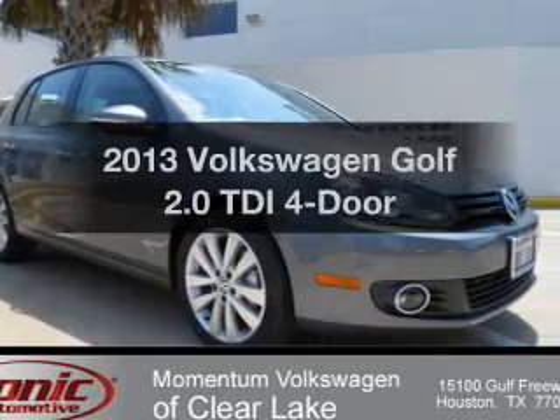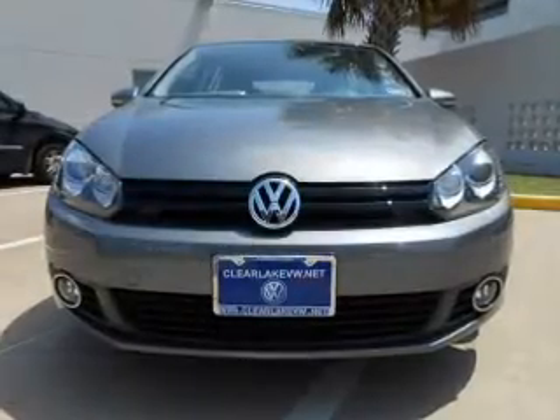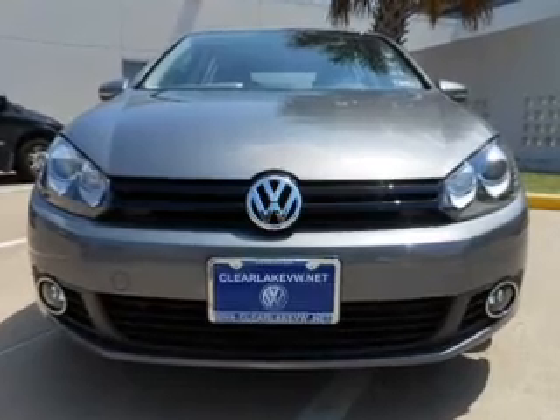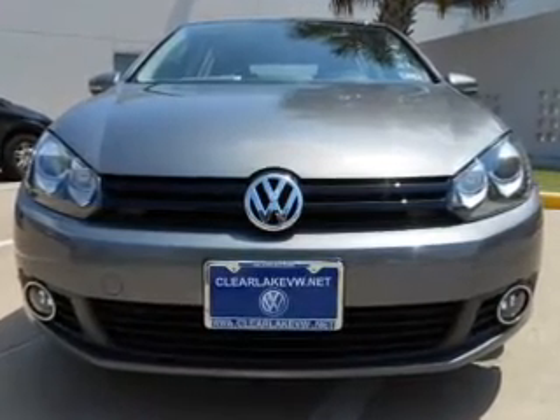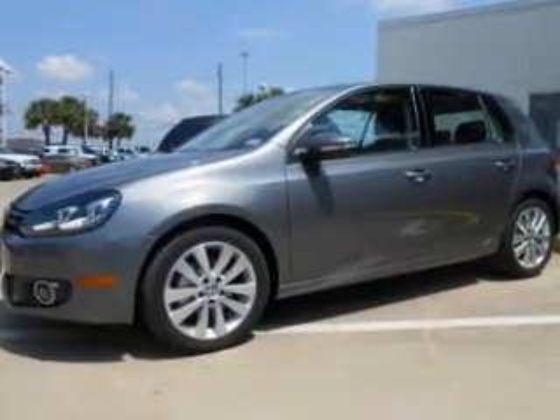Presenting the 2013 Volkswagen Golf — everything you need under one roof with this great vehicle. With an efficient four-cylinder engine, the powertrain includes front-wheel drive, connected to a manual transmission that will keep you in touch with your vehicle.